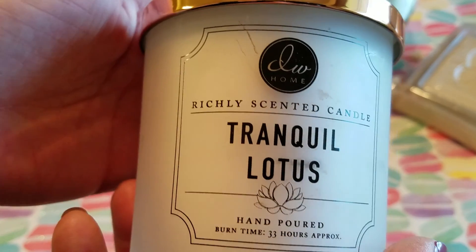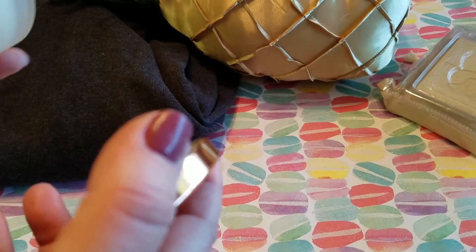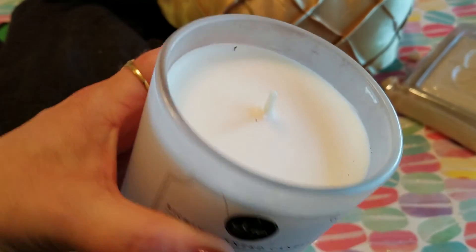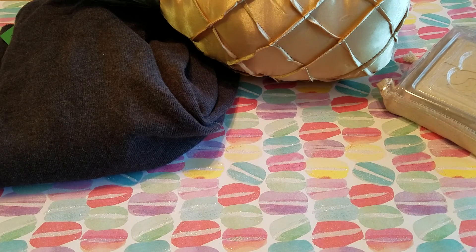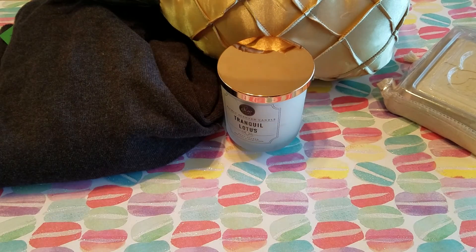And then I found this brand new DW Home candle in Tranquil Lotus and this one was 75 cents as well. It's got a nice faint scent, it's not too strong. I've never tried a DW Home before so I thought I would give that a go.